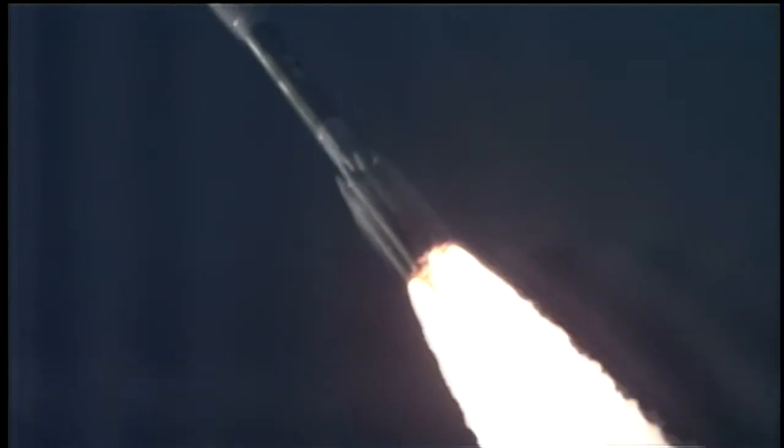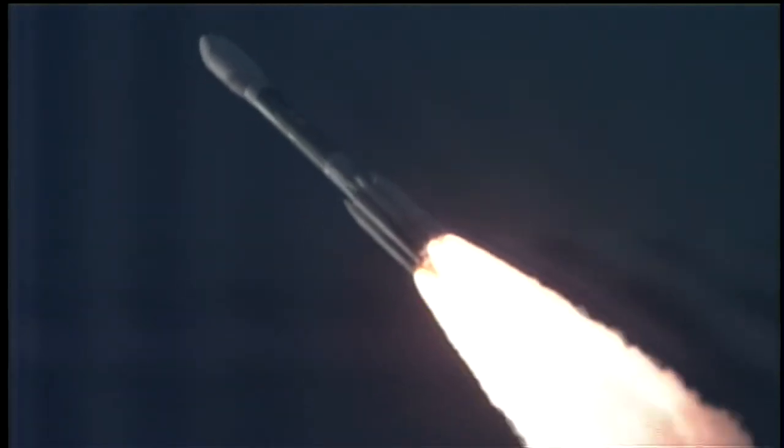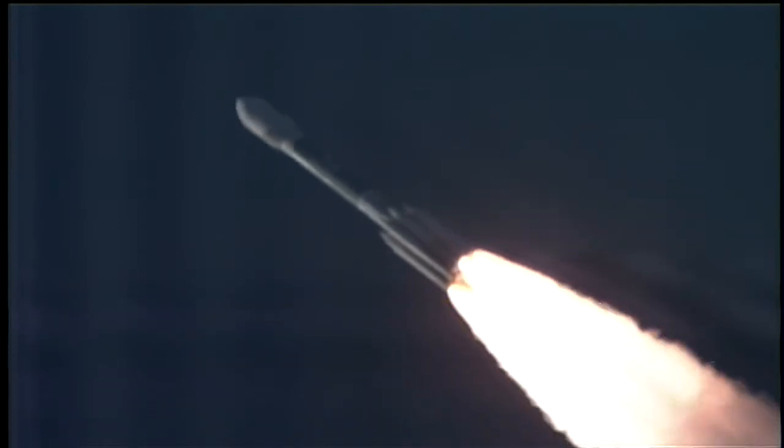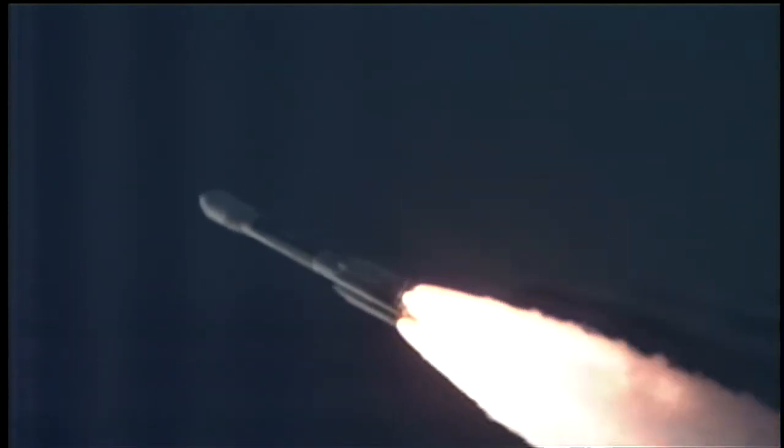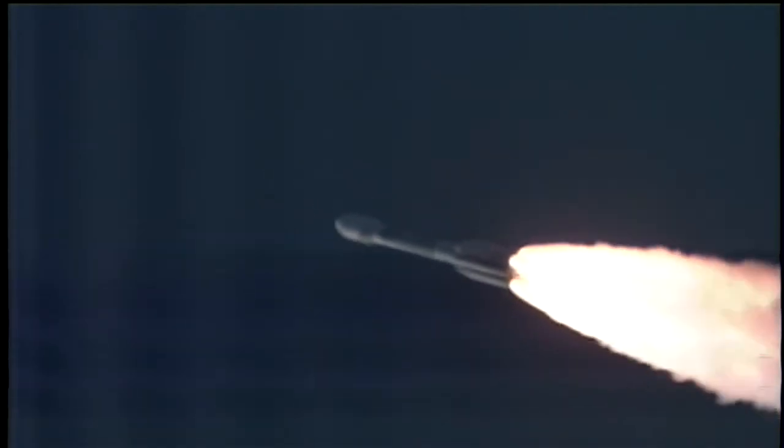32 seconds. Vehicle now passing Mach 1, vehicle now going transonic. Chamber pressure is beginning to decline on the six ground-lit motors, as expected. 37 seconds in, now passing max Q — maximum dynamic pressure on the vehicle.